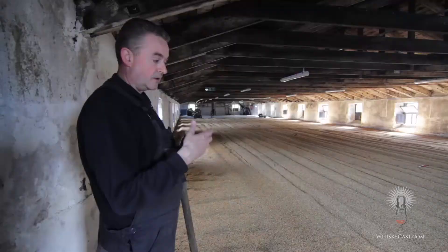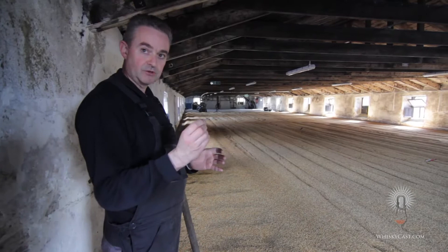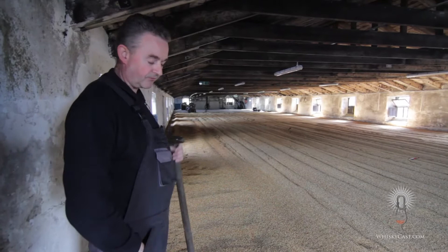The more the barley germinates and roots, the less sugar you retain — it goes into the roots. You want to contain the sugar in the barley itself, so the more roots that grow, the less sugar you're going to keep. You don't want it to overshoot. It's got to be fairly precise, and the team monitors it fairly diligently.